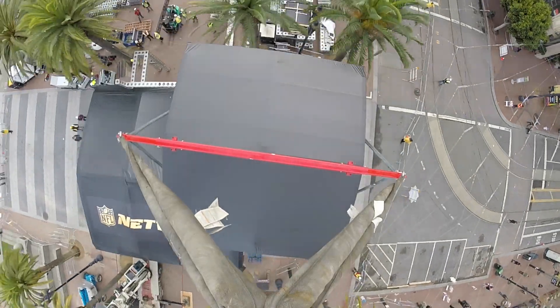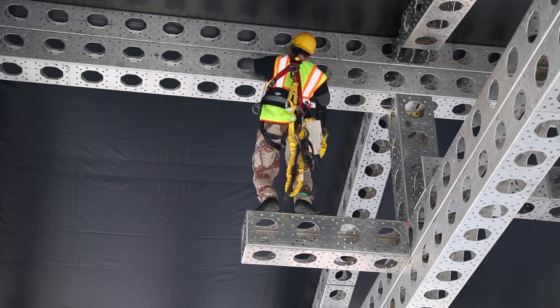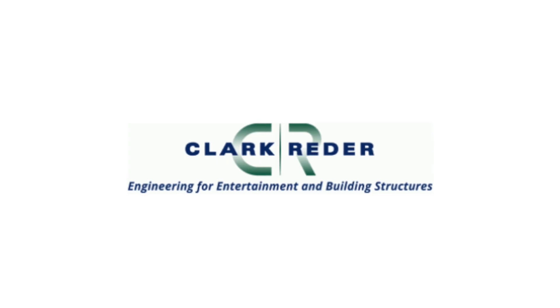Now that the skeleton is in place and the skins are properly fastened, let's hear from the structural engineer that stamped this project. My name is Jeff Reeder, I'm Principal Structural Engineer at Clark Reeder Engineering.